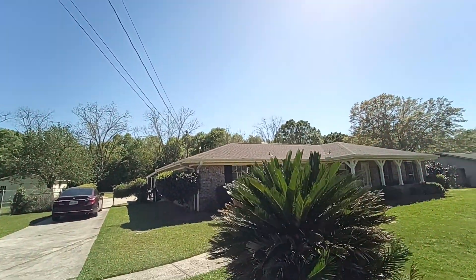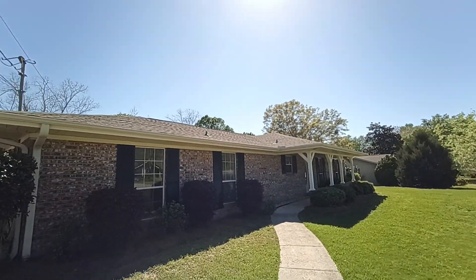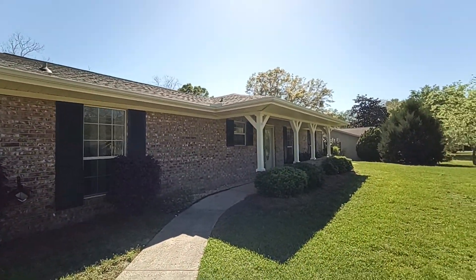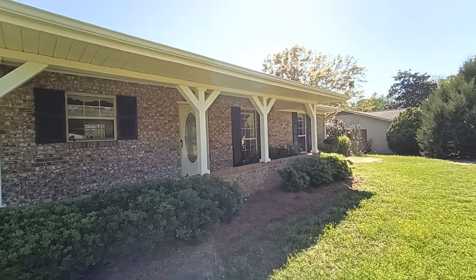I don't know how old the roof is, but it was told by the owner before me it's like five years old or something like that. Seems like the AC is about the same age. We also installed a new mini split in the sunroom in back — I'll show that to you in a minute.